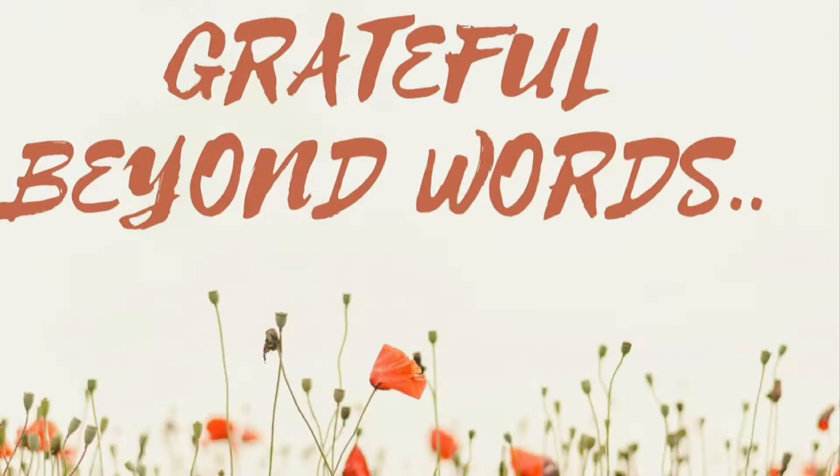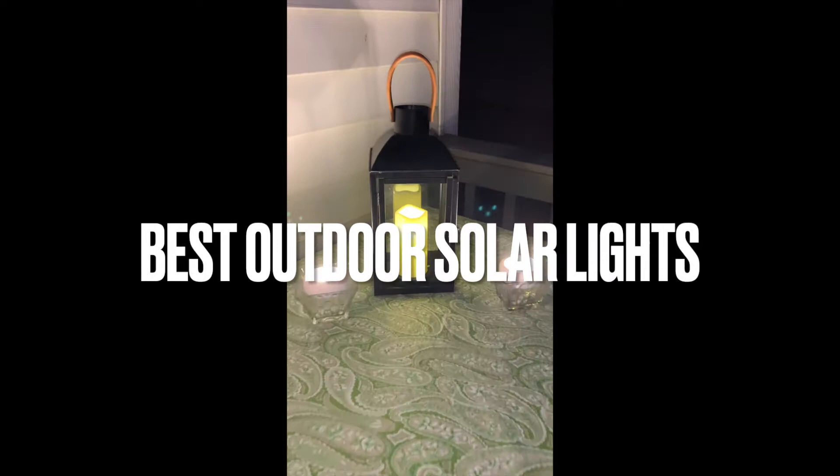Today's video is all about solar lights. I love solar lights — my husband introduced me to them years ago, before they became popular. He loved them and brought a lot to the Philippines. He was one of the pioneers using solar lights there, especially in his hometown. We love solar lights.